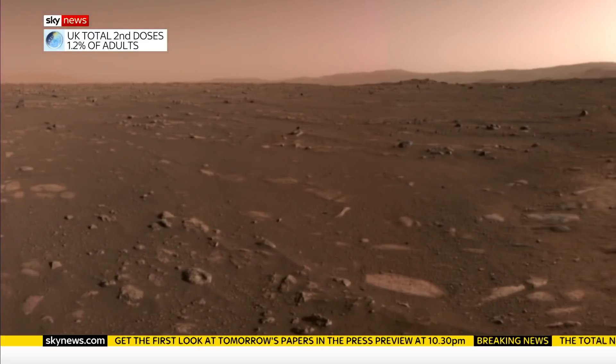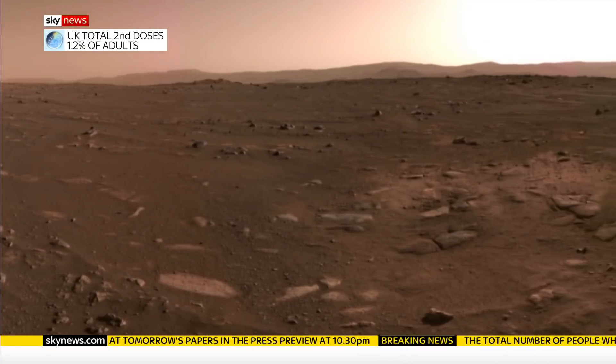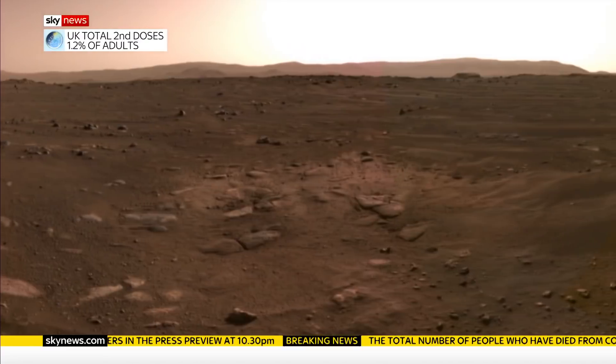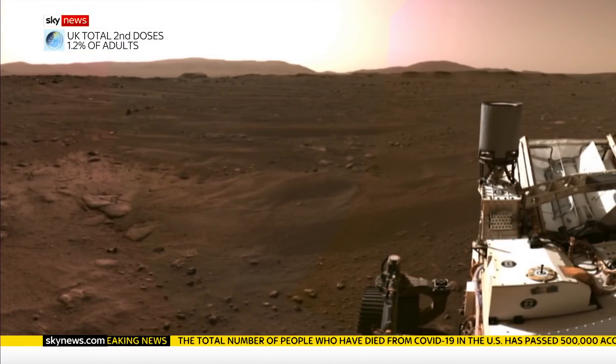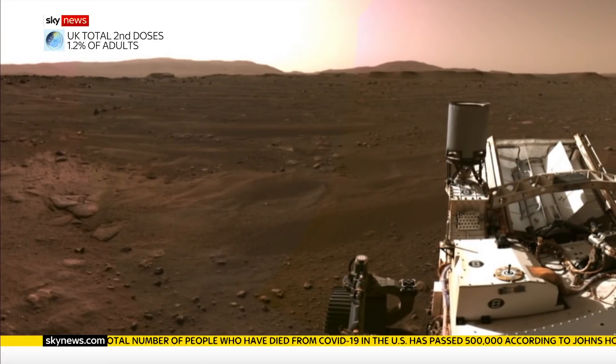It's just really exciting to see these scenes — they look familiar to us, earth-like in a sense. You see the mountains back there and the rocks and things. It really is the surface of an alien world.